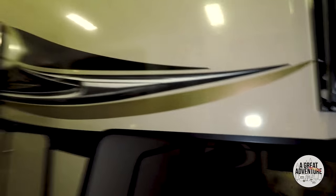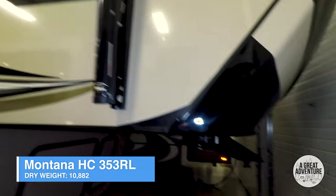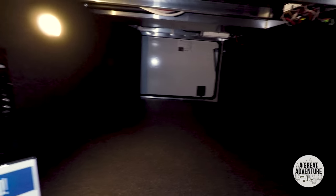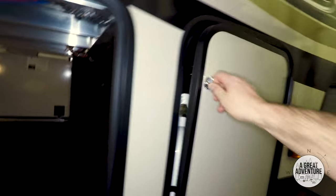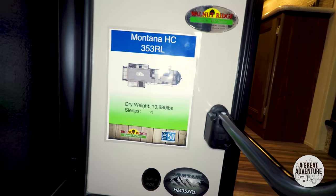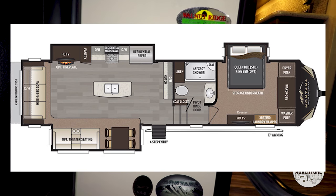So spin us around here — this is the Montana High Country, we'll get the model number in a second. Giant, giant pass-through storage area. Looks like you can hook up a TV out here. Propane tank, probably the same on the other side. One slide out on this side. This is the Montana High Country 353 RL — 10,880 pounds, sleeps four. Let's check this out.